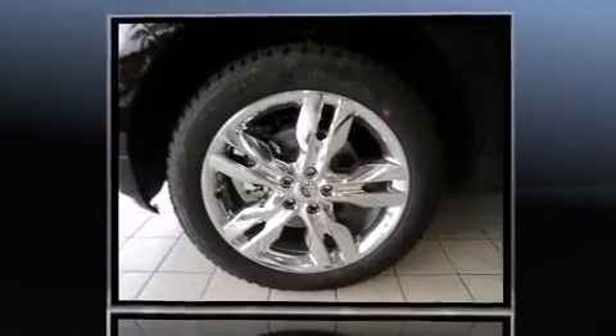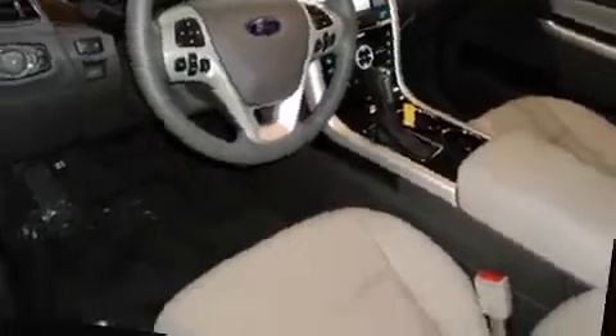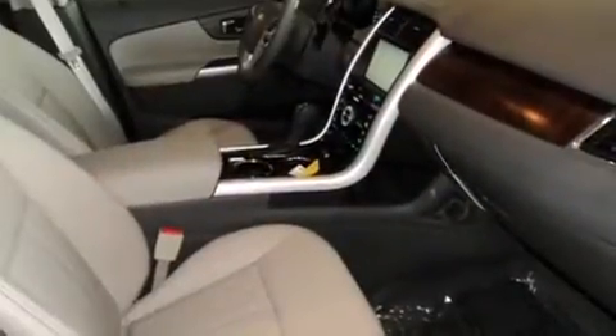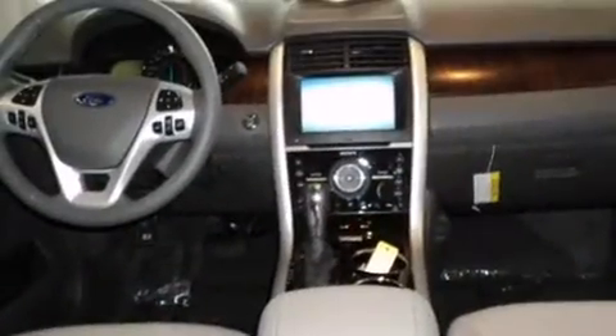Top features include cruise control, front and rear reading lights, adjustable headrests in all seating positions, speed-sensitive wipers, a built-in garage door transmitter, and power seats.